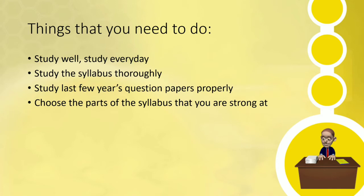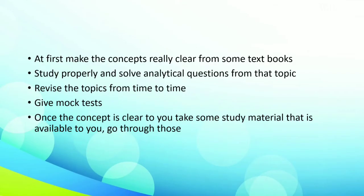Choose the parts of the syllabus that you are really strong at and put more effort into them. At first, make the concepts really clear from some textbooks. You can also use a lot of reference textbooks that are available in the market. Study properly and solve analytical questions from that topic. Revise the topics from time to time. Give mock tests for every chapter.